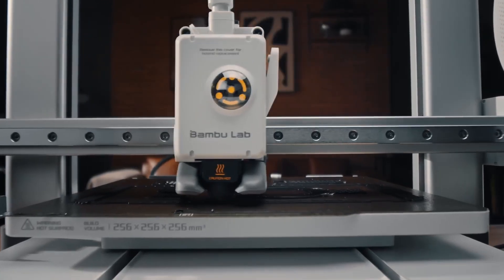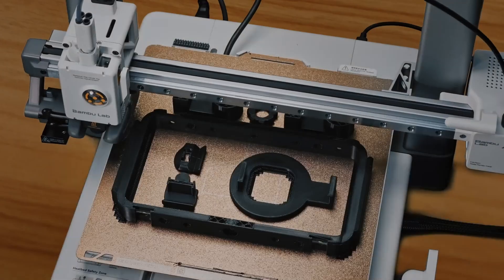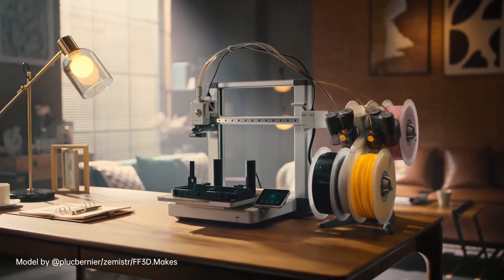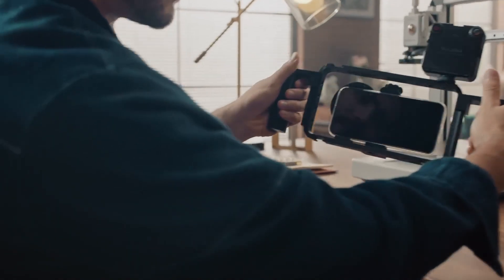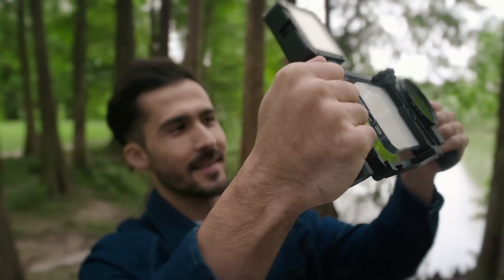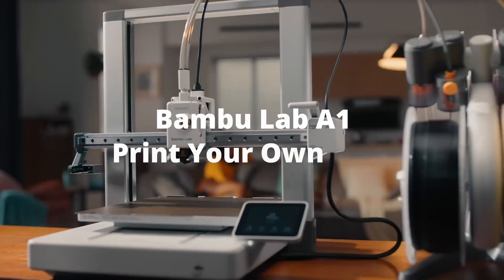The printer is also equipped with a robust material compatibility range, enabling users to experiment with various filament types including PLA, ABS, and more specialized materials. This versatility opens up a world of possibilities for creating everything from functional prototypes to artistic sculptures. Safety features have not been overlooked in the design of the Bambu Lab A1 Combo.